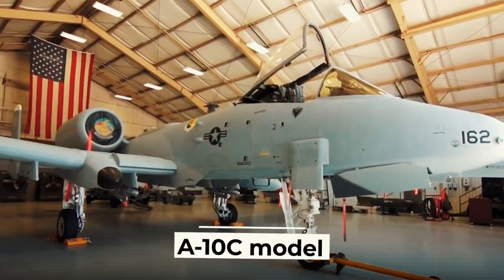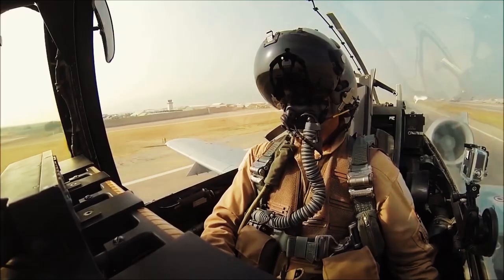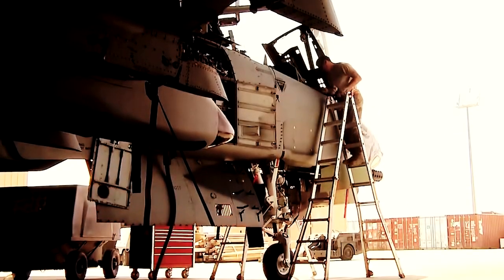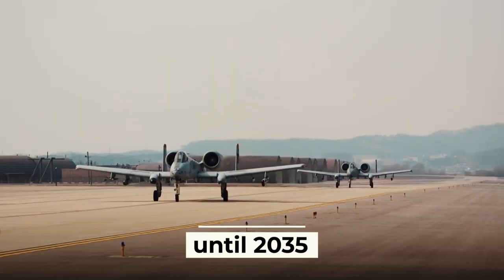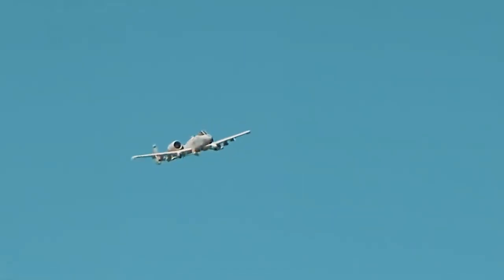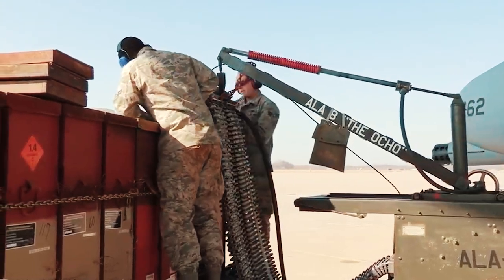Recently, the A-10C model has received one of the most extensive upgrades in recent years, with an improved cockpit and a laser targeting system with precision weapons. In 2014, a decision was made to extend the operation of these aircraft until 2035, which led to plans to introduce a number of major innovations to this modification, and by July 2019, part of the A-10 fleet was fully updated to meet new technological standards.